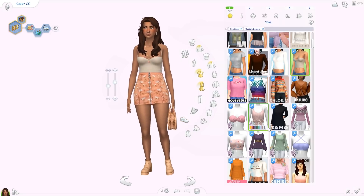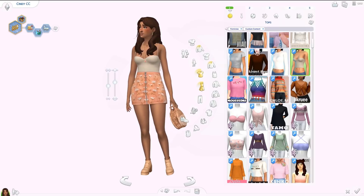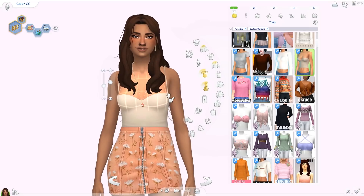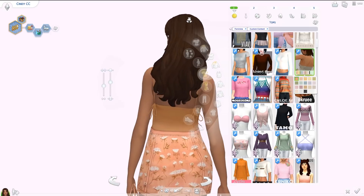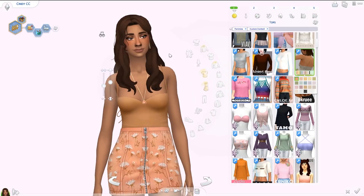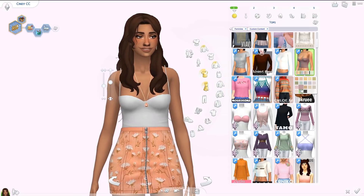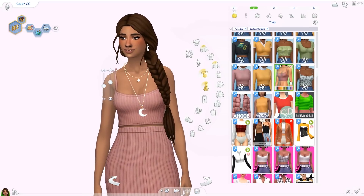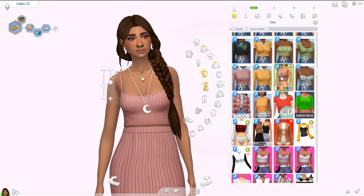Moving on to tops, bottoms, and dresses. I have 10 tops, nine pairs of bottoms, five outfits — most of them dresses — and three pairs of shoes. First up in tops is the Brioche top by Bridgeport. It's a really stunning top with spaghetti straps tied into little bows in the back. The color palette is absolutely stunning and it works with literally everything — definitely recommend.